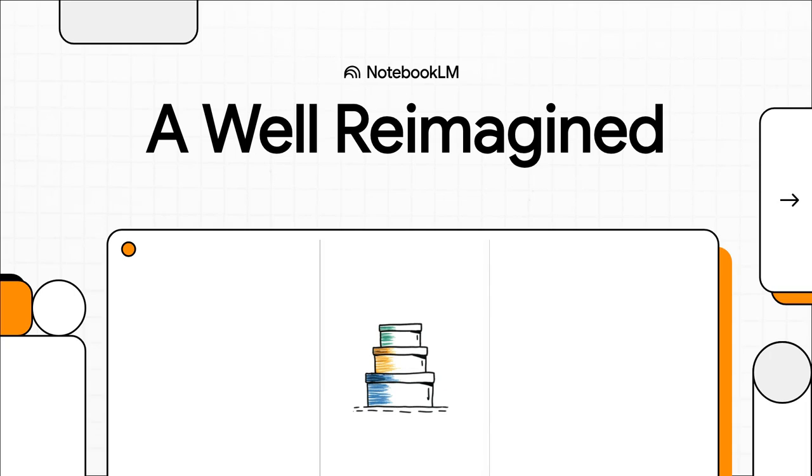Welcome to The Explainer. Today, we're breaking down an absolutely brilliant invention that takes one of the oldest structures known to man, the simple well, and completely revolutionizes it to solve a very modern problem. It's a fascinating story, so let's jump right in.